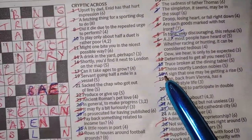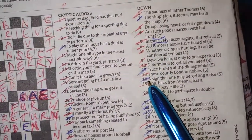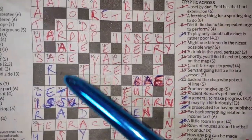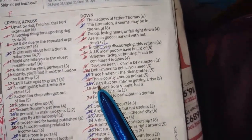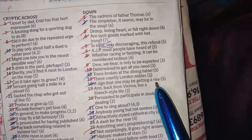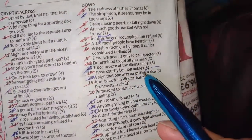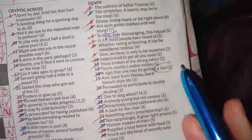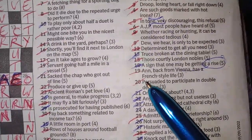Next one: 'a sign that one may be getting a rise' — ARIES. It's an anagram of A RISE. 'May be getting' tells you it's a possible anagram — another way of saying the letters are rearranged. So a sign, ARIES — that one may be getting a rise. Lots of ways of telling you it's an anagram.